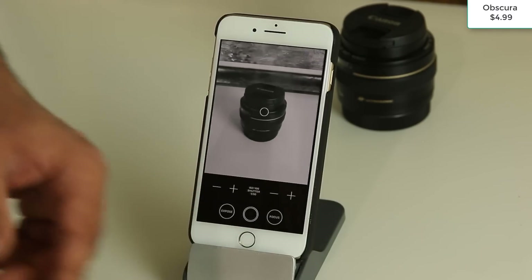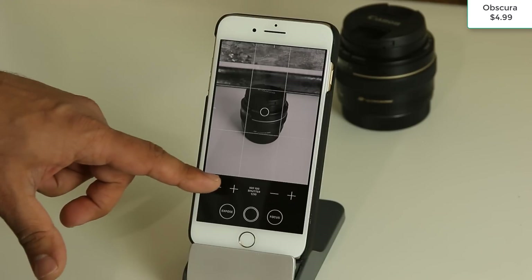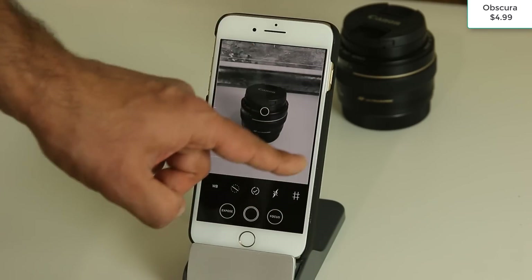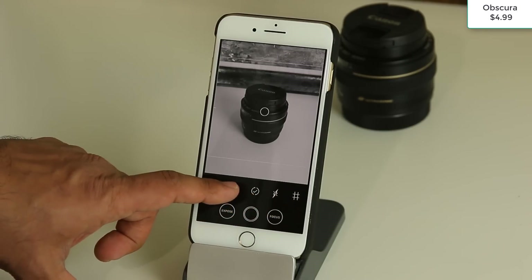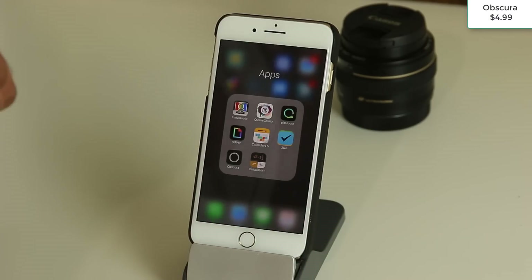If you swipe over in the viewfinder you can change the grid layout. There's a square grid that emulates Instagram's format, perfect for Instagram users. You can also control the flash, set a self-timer, add a level, and adjust white balance. Obscura is simple looking but quite powerful — it gives you RAW mode, manual exposure, ISO, shutter speed, and focus control all in one clean interface.